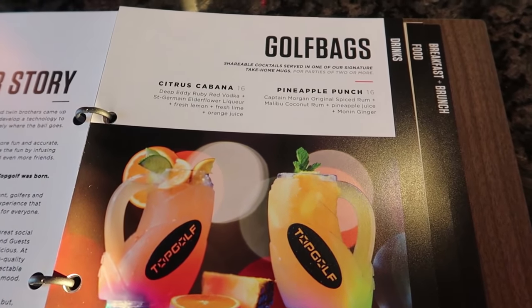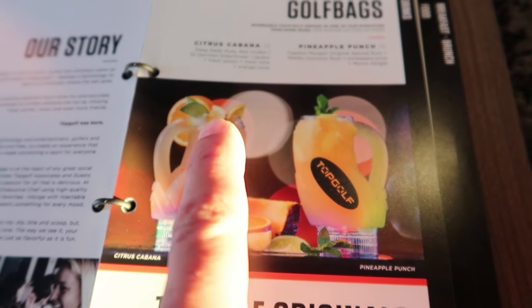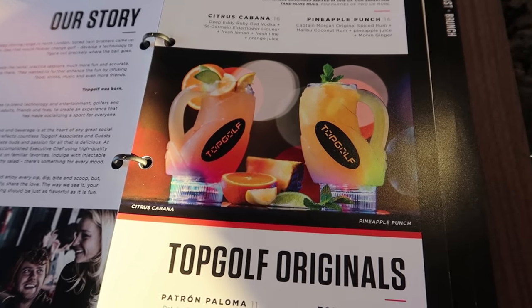They have these themed golf bag drinks that are for two people, and the straws actually look like golf clubs — they light up and blink.